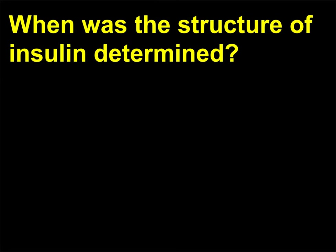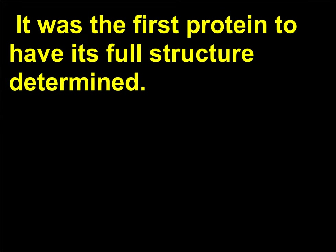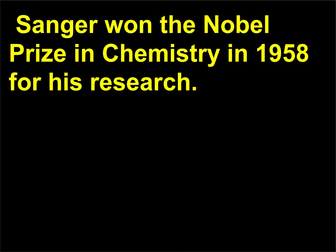When was the structure of insulin determined? The full structure of insulin, a peptide hormone, was determined in 1955 by Frederick Sanger, 1918. It was the first protein to have its full structure determined. Sanger won the Nobel Prize in Chemistry in 1958 for his research.